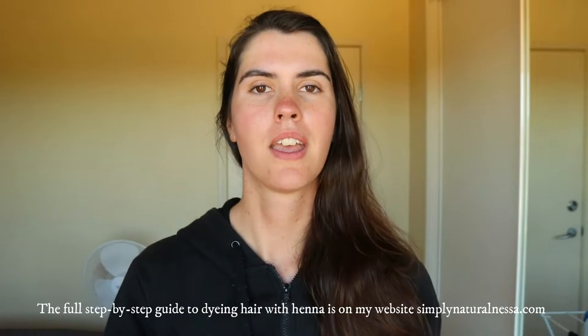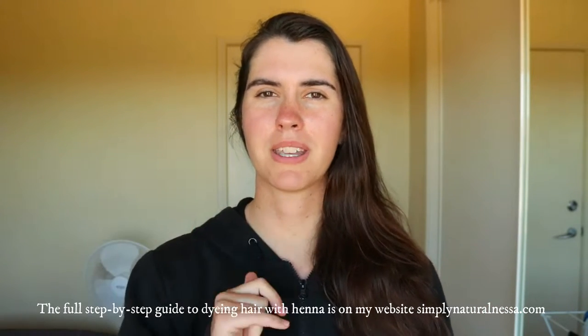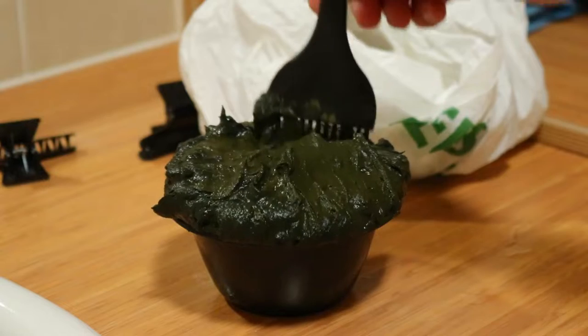The full how-to will be linked in the description below for you guys as well, so you can read the step-by-step there, or you can stick around and watch this video. I love henna because it actually lasts longer — the way it works is it stains your hair, so it's actually really hard to get the color out once you've dyed it.